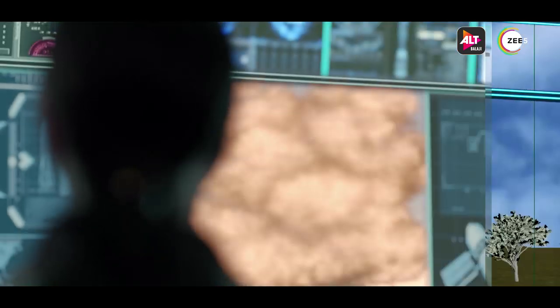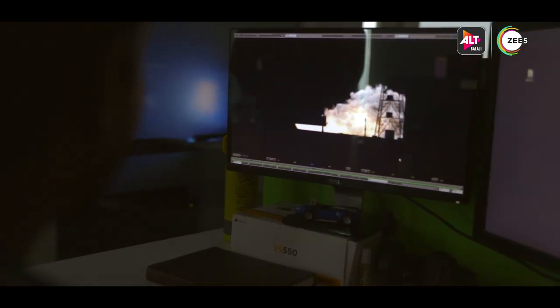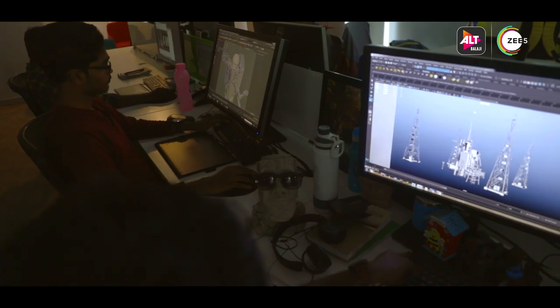Especially when it comes to the challenges, it is about the simulation of the fire. The fire simulations were done using some specific software which were used in a lot of Hollywood movies.